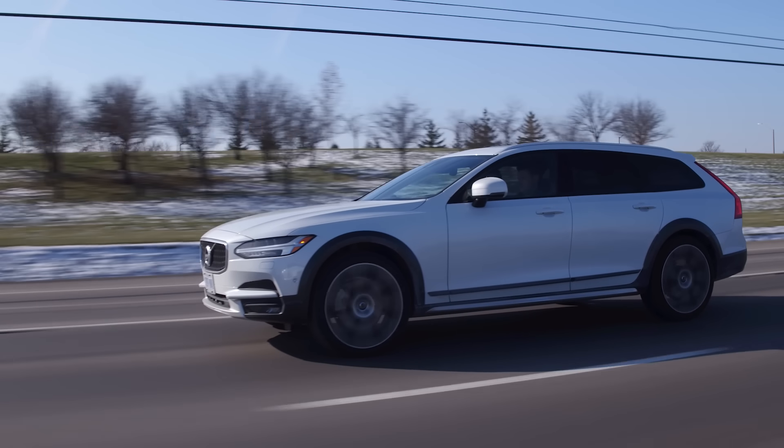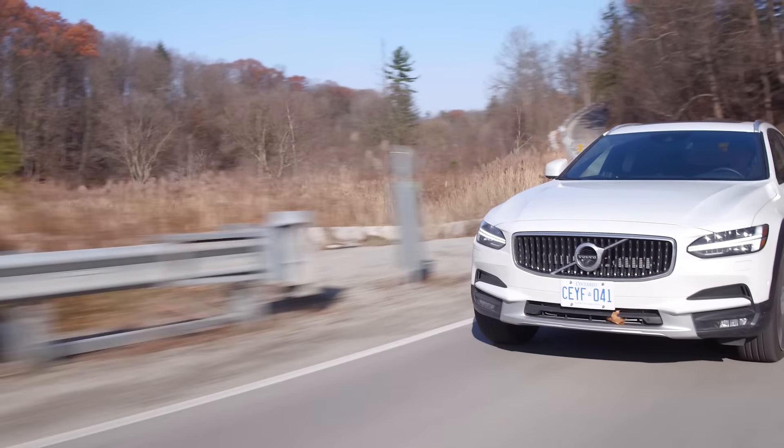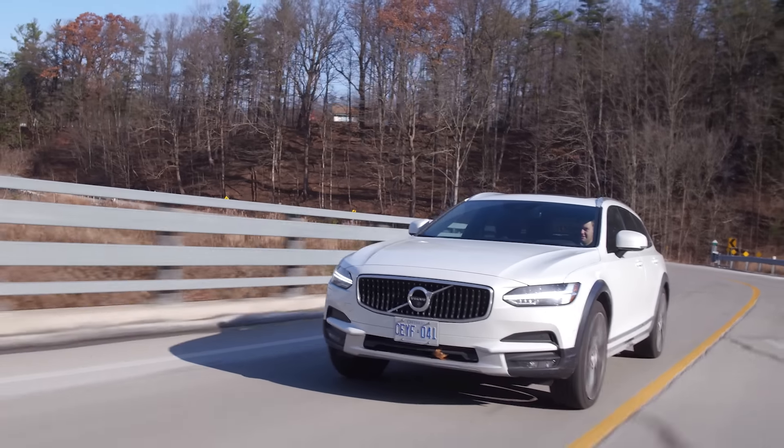I think we need to winter drive, rally, and drift the Cross Country to see what it's really about. I would love to do that. So Volvo, hook it up — we want to rip this thing around a winter course and see what your cars are really made of. Test out that serious all-wheel-drive system, because this is all-wheel drive.